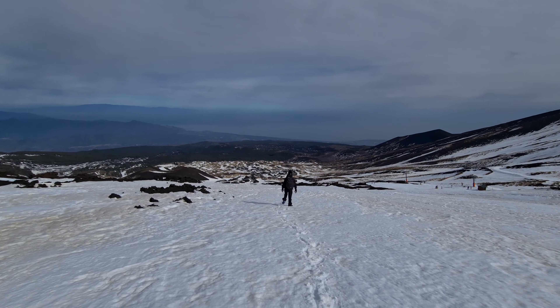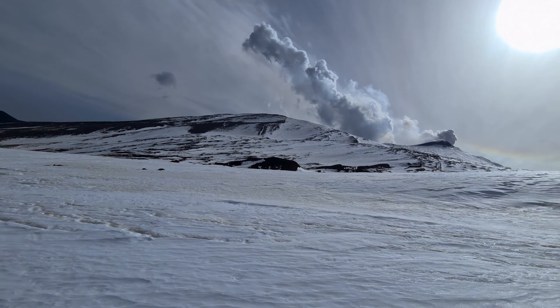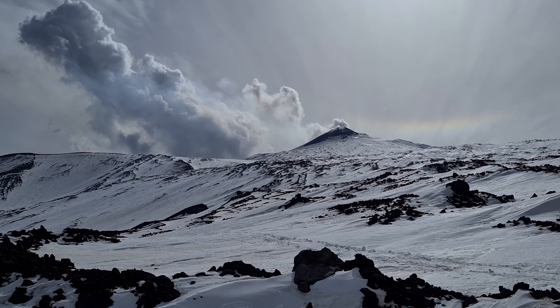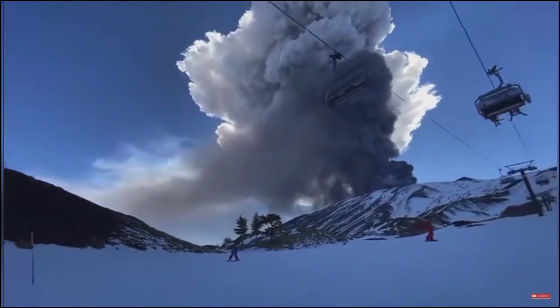We started to hurry off the mountain, thinking of the worst. This is crazy — as we started to go down, this thing started to go off. Check that out. We are not spending one more minute that we need to down here. The next day, Etna erupted, sending smoke and ash 12 kilometers up in the sky and causing the nearby airport to close. We got lucky.